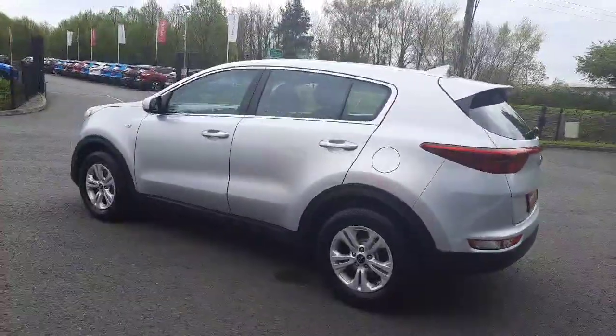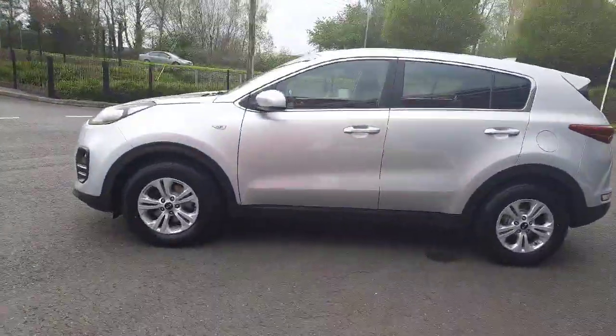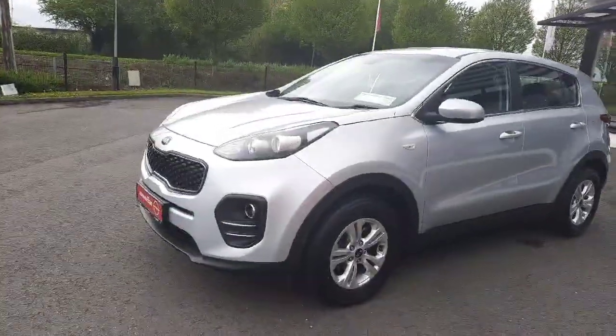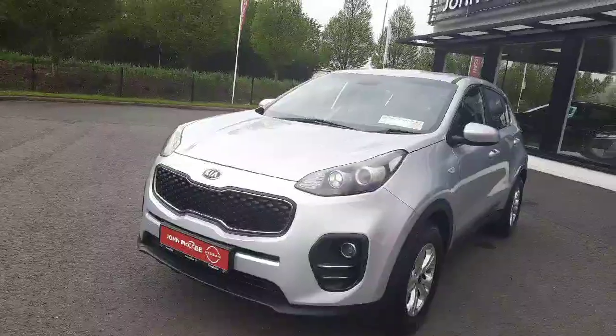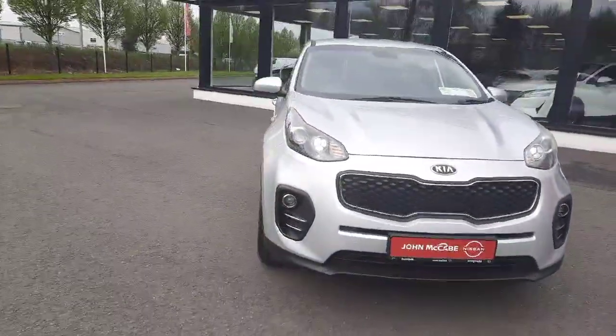As you can see from the walk-around video, the car is in very good condition. This car will come fully serviced. Full warranty options are available, and it's NCT'd until July 2024. This car is under 64,000 miles.